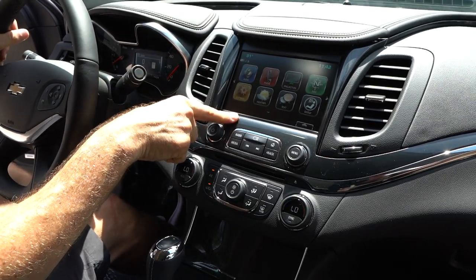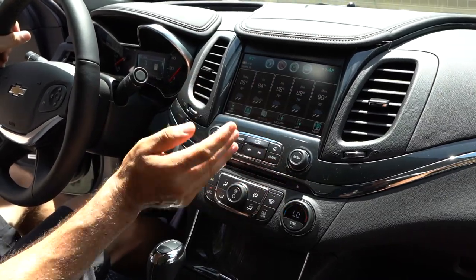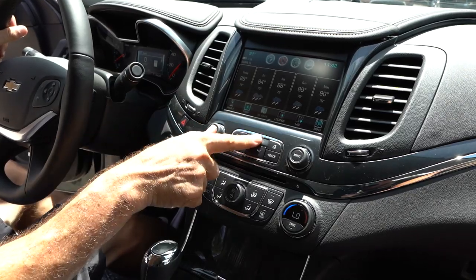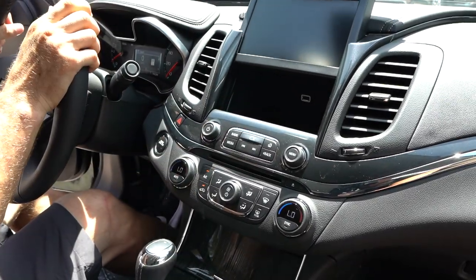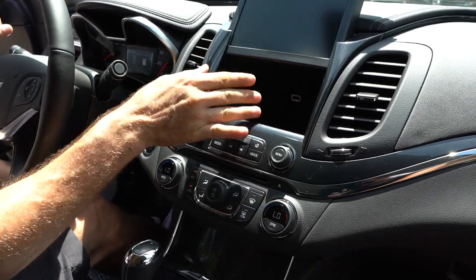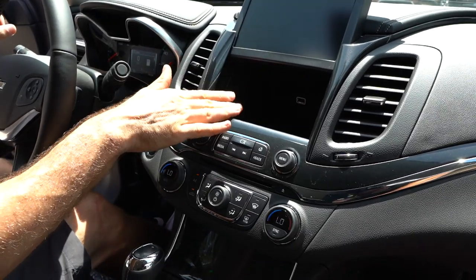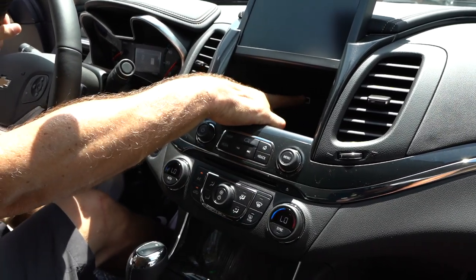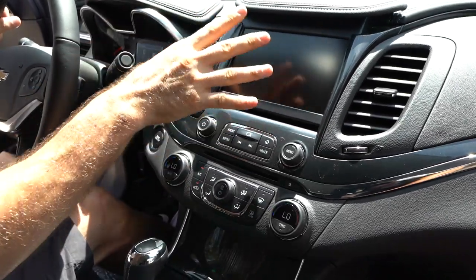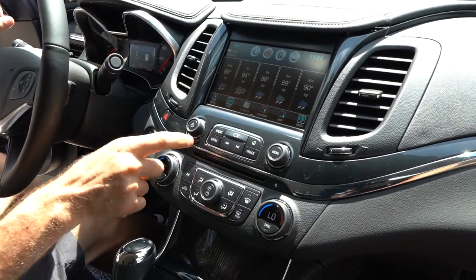You have a nice size infotainment system — navigation, Apple CarPlay, Android Auto. You can check your weather and everything else. Ready for James Bond style? You press this button, up it goes, and you have a nice lockable storage cubby for anything valuable that you don't want anybody to get their hands on. You can valet the car and even put your phone in here and keep it hooked up to a USB. The way it works is you set a code on the screen to open it back up, so your belongings are safe.